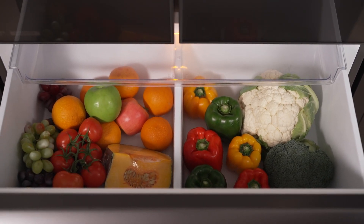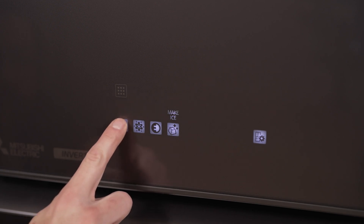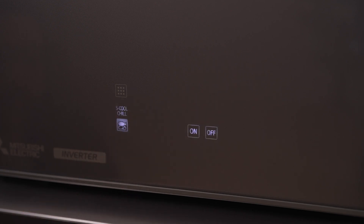The RapidCool feature quickly freezes large quantities of food. The fridge's sleek modern design with toughened glass front panels and a minimalist flat door adds a stylish touch to any kitchen.